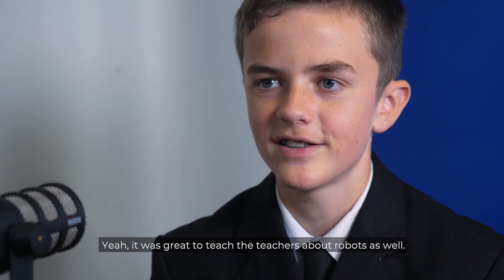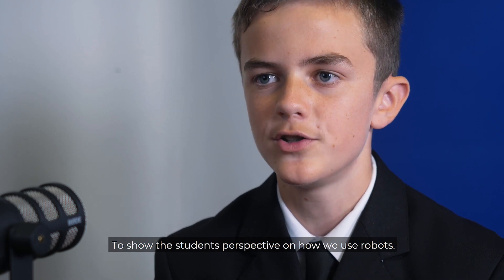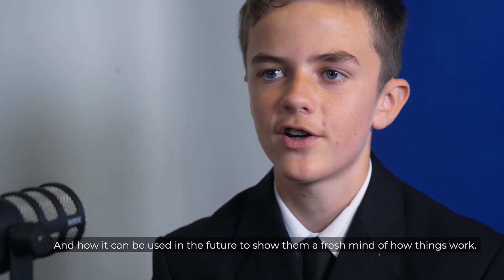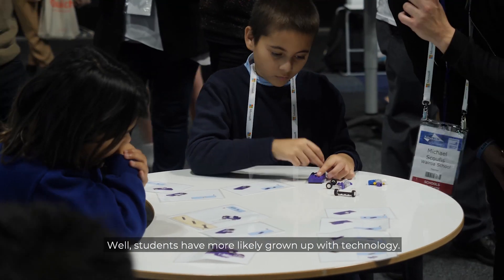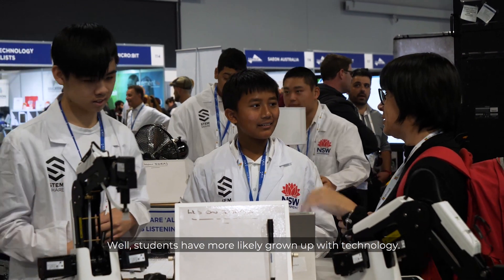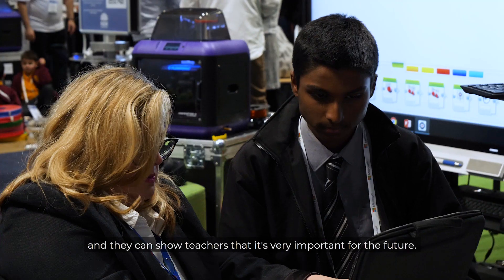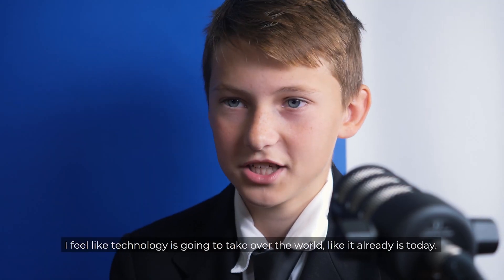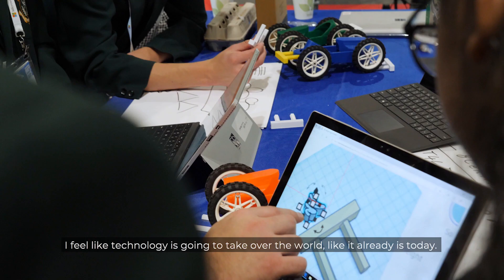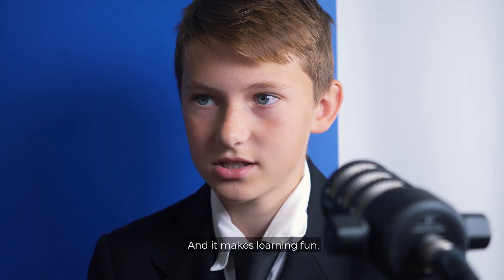It was great to teach the teachers about robots as well — to show the student perspective on how we use robots and how it can be used in the future. To show them a fresh mind of how things work. Students are more in the generation of technology than the teachers. Students have more likely grown up with technology, so they know it's all about everyday life. They know a better understanding and can show teachers that it's very important for the future. I feel like technology is going to take over the world like it already is today. It gives students an understanding of what their future is going to be like, and it makes learning fun.